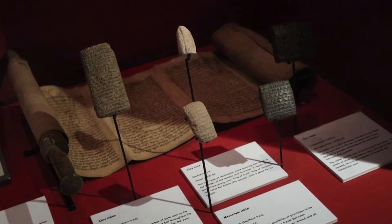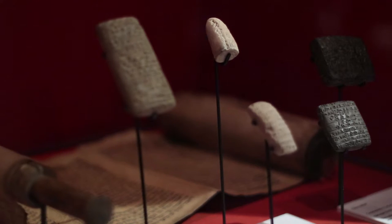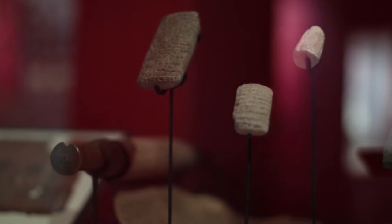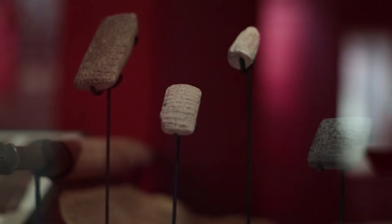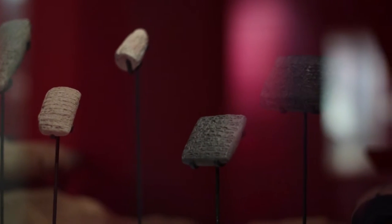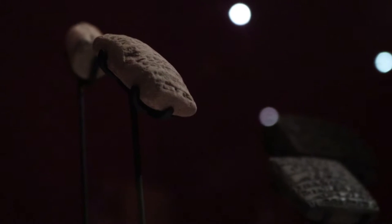These five objects are Sumerian clay tablets. They're incredibly important because these are amongst the world's first examples of a written script. The ancient Egyptians had hieroglyphs, but that's picture writing — that's quite clunky. These people have invented a script. They're recording the sounds, and that's a phonetic script, and that's a huge advantage.